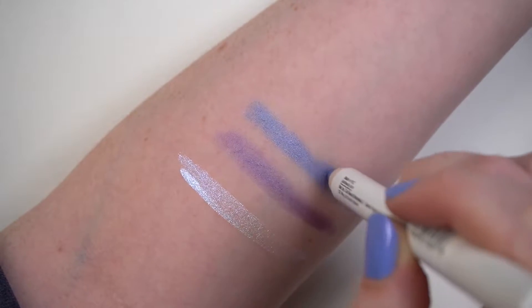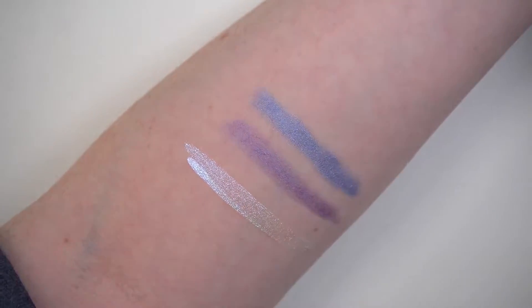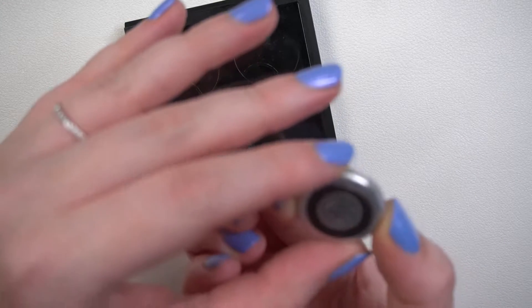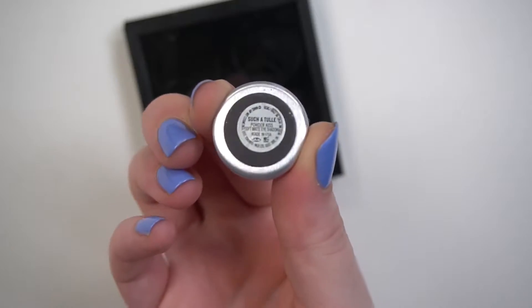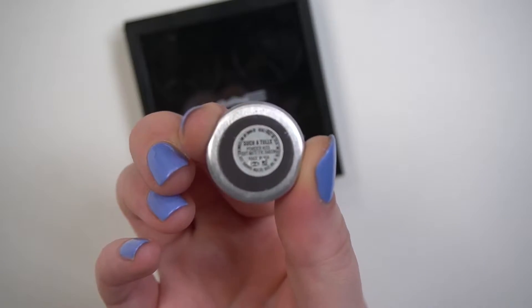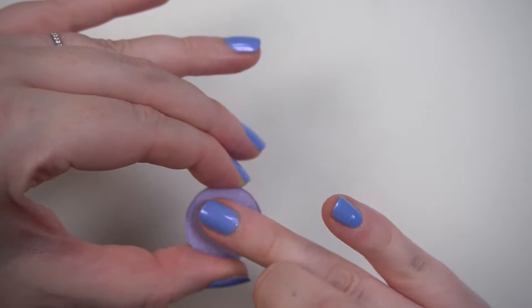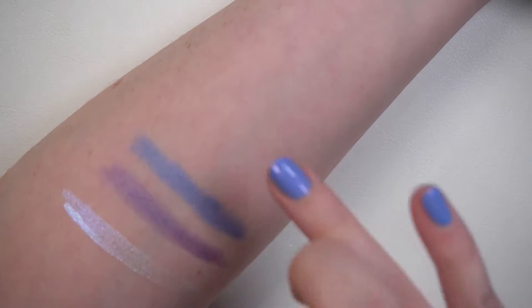Next up I have two Big Eye Pencils from J.Cat Beauty, which Allure mentioned in their article. This is the shade Violet Violet and this is Vanilla Sky. Let's go ahead and swatch these. One is definitely more blue than the other. Next I have a MAC shadow in their Powder Kiss formula, the shade Such a Tulle. I'll swatch this on my bare arm — it's definitely more of a powdery blue. MAC describes this as a light periwinkle blue.